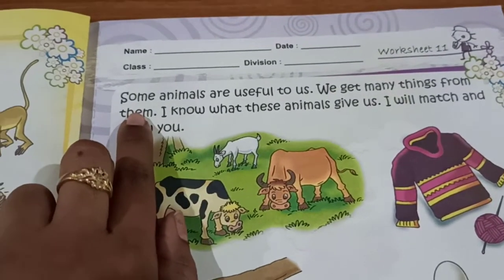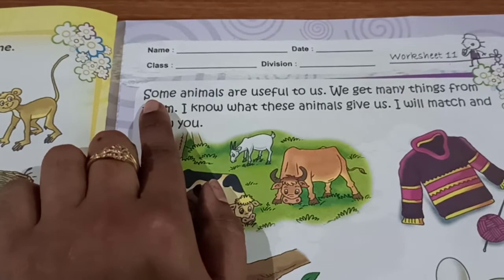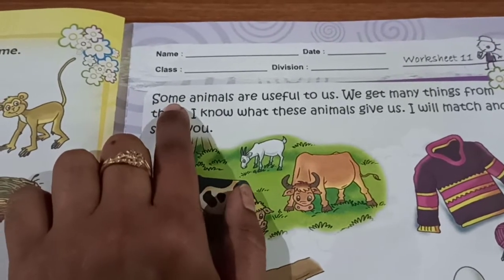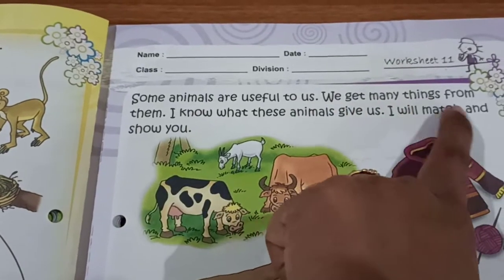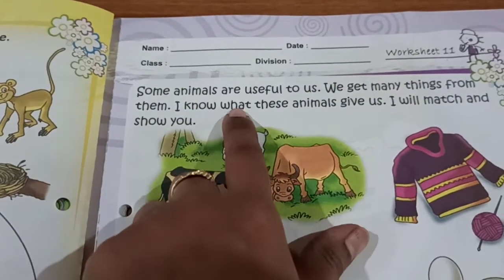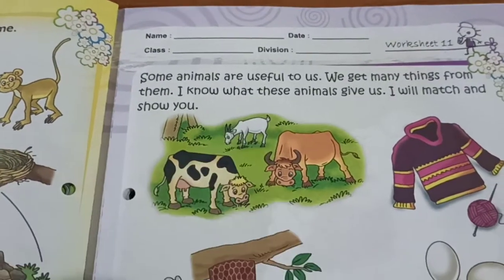Let us read what is the activity for us. This is for today's homework, parents. Some animals are useful to us. We get many things from them. I know what these animals give us. I will match and show you.